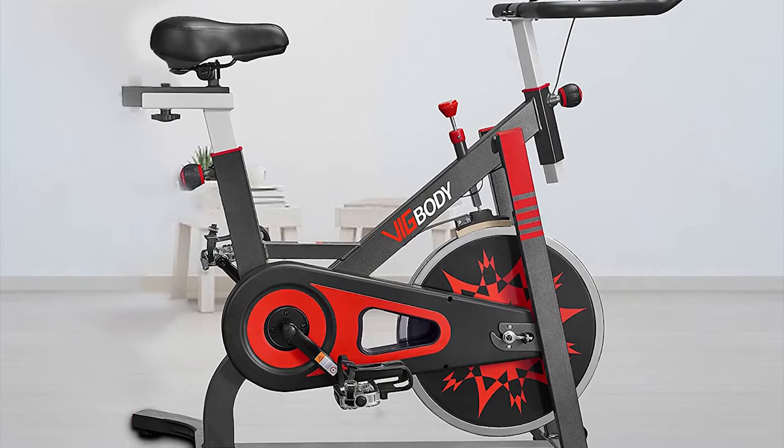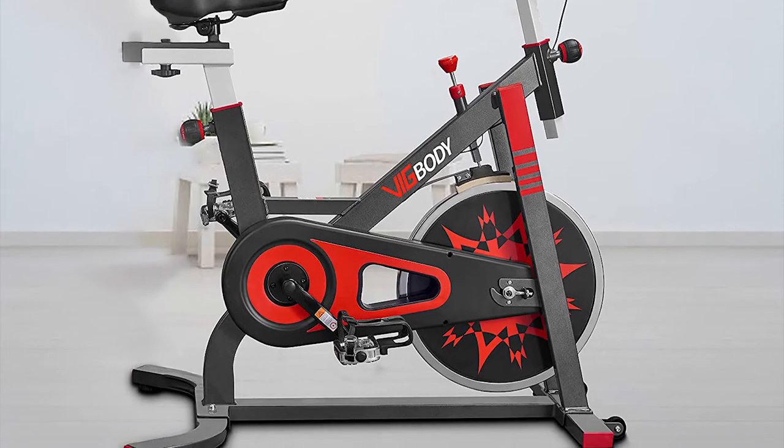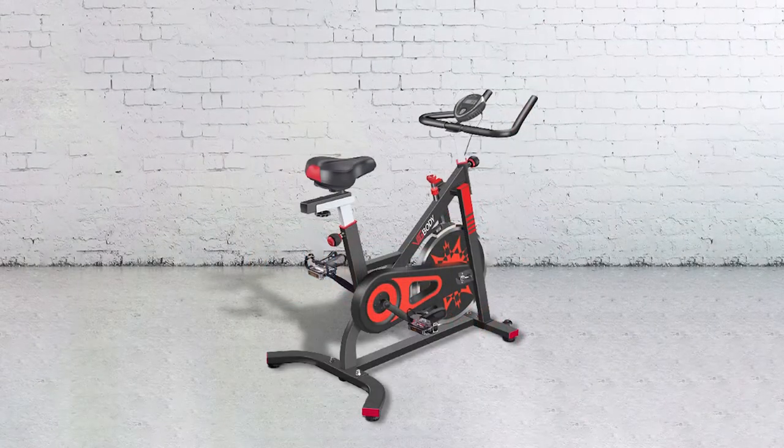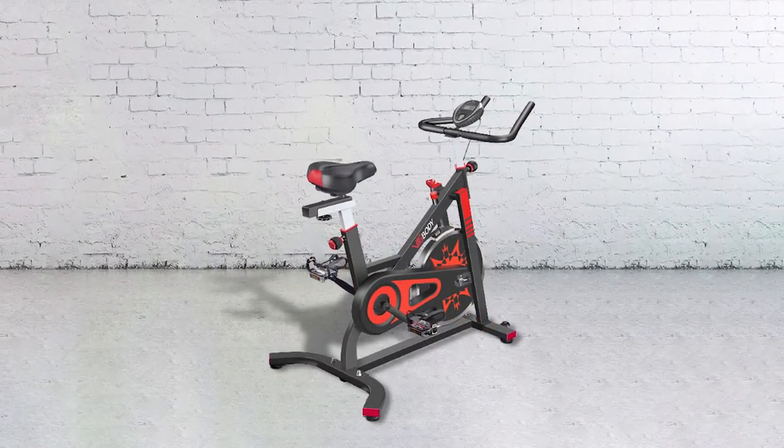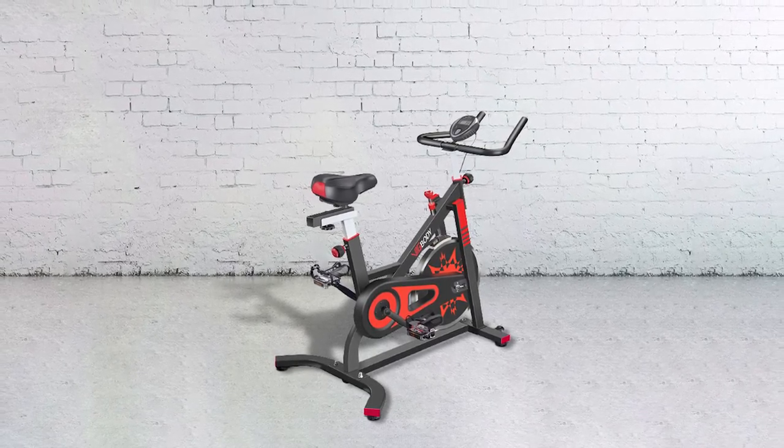The bike is an upright stationary bike that is proven to have more effect and bring faster results, especially for those who wish to lose weight. It is more recommended for taller users as the saddle's height can only be adjusted between 33.5 and 38.5 inches.